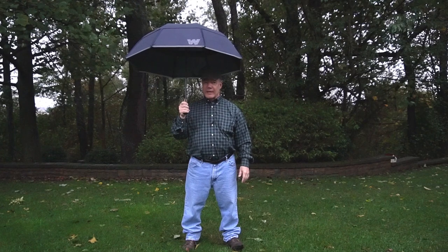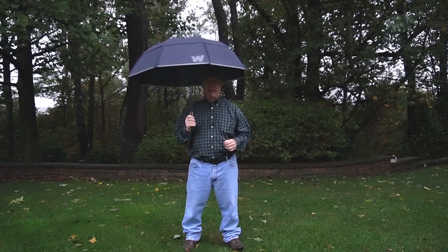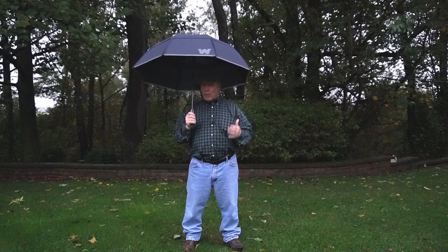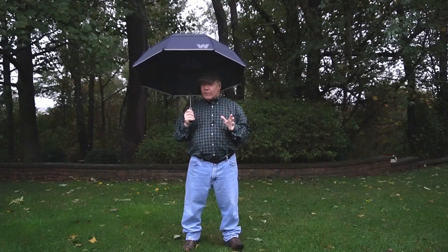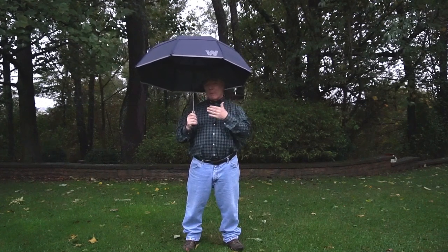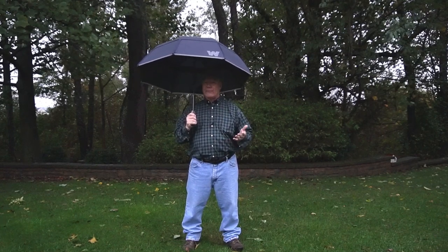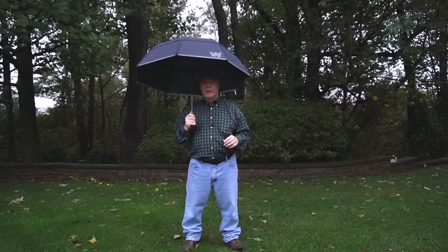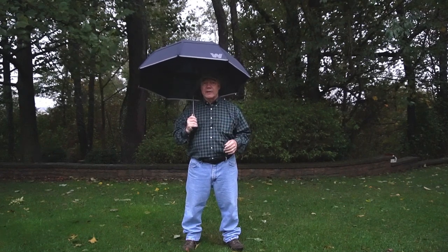Hey there tech fans, Rick here again with another gadget that's got the geek inside of me really excited. You're probably wondering what I'm doing standing outside in the middle of a rainstorm shooting this clip. Could I possibly have a piece of technology that's weatherproof enough to use in pouring rain or a snowstorm? The honest answer is yes — it's this Weatherman umbrella. So stay tuned and I'll take you inside and explain why I'm so excited about this brand new product from Weatherman.